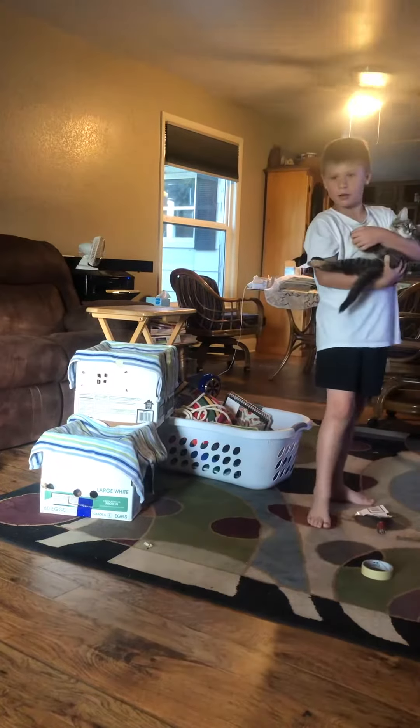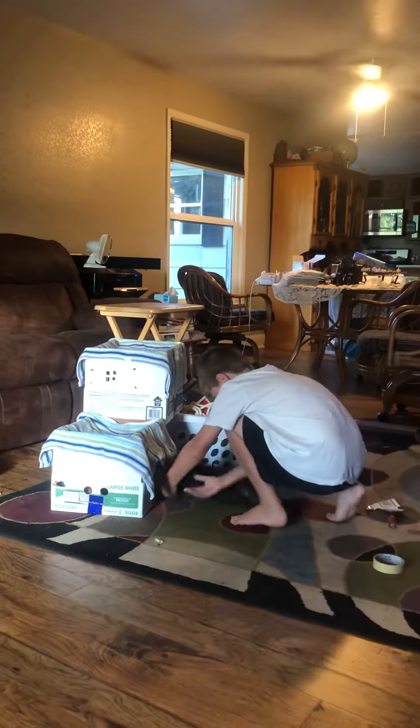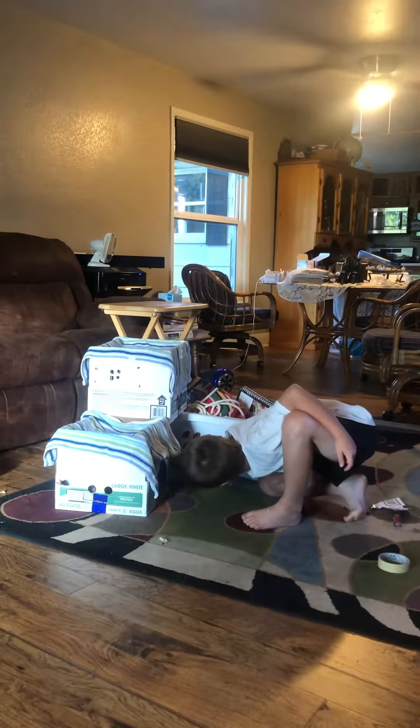You're going to put the kitten in there and show us how the cat does it? Yep. Go ahead. It goes to the one-story, right?